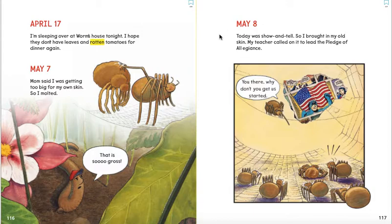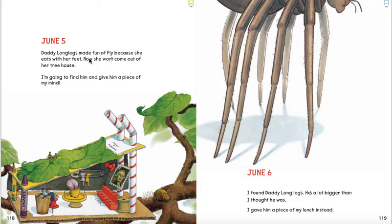May 8. Today was show and tell, so I brought in my old skin. My teacher called on it to lead the Pledge of Allegiance — you there, why don't you get us started? Right here is his skin down at the bottom. June 5. Daddy Longlegs made fun of Fly because she eats with her feet. Now she won't come out of her tree house. I'm going to find him and give him a piece of my mind. June 6. I found Daddy Longlegs — he's a lot bigger than I thought he was. I gave him a piece of my lunch instead.